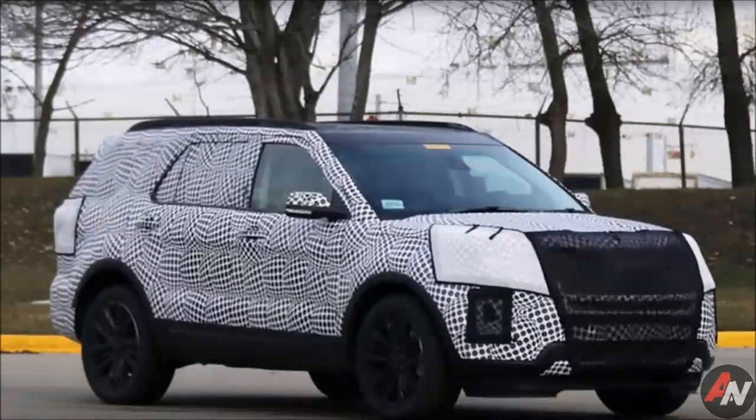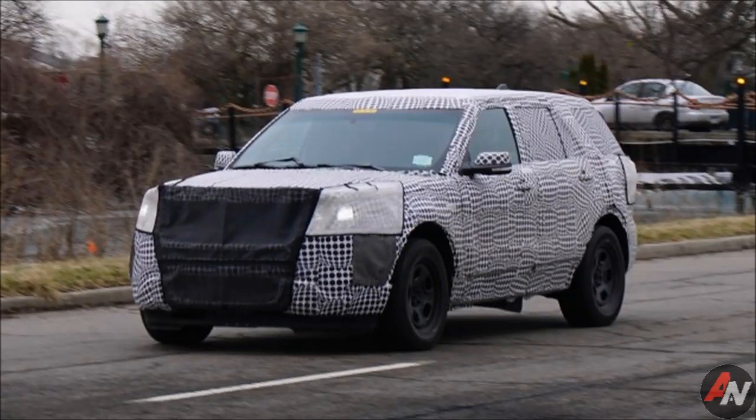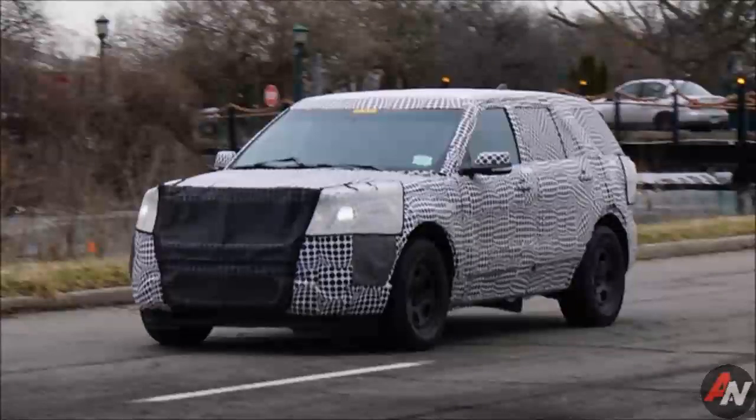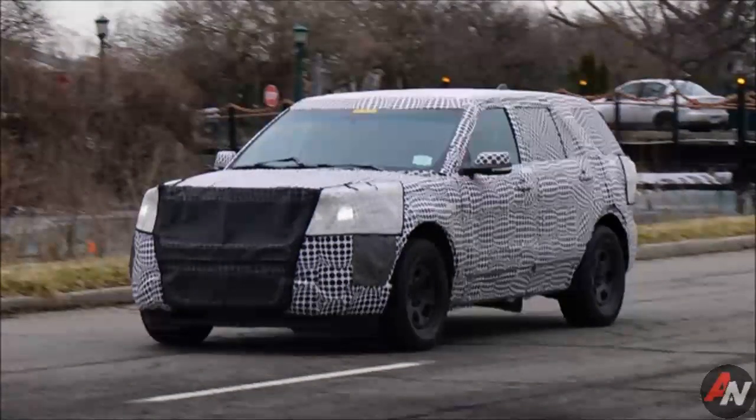The 2020 Ford Escape has been spotted again, and these spy shots give us our first look at the compact crossover SUV's interior. Though it's fairly well covered, the infotainment system is left exposed, and we can make out air vent positioning.